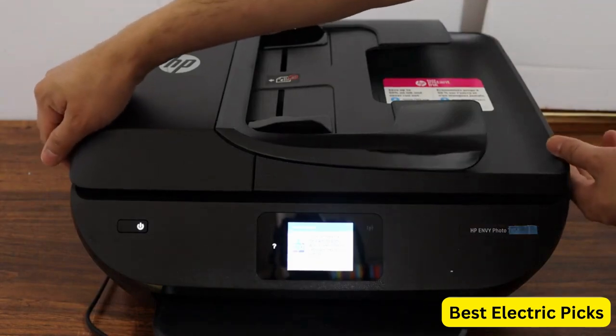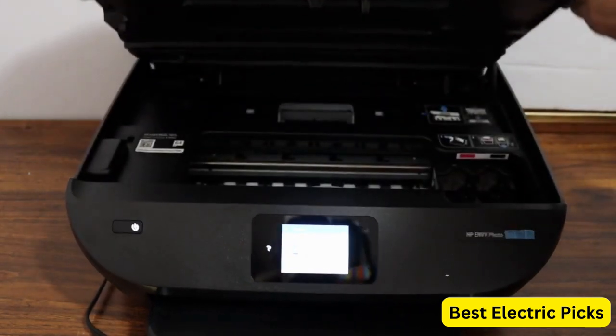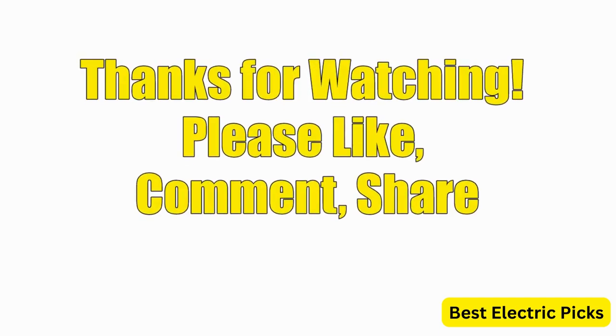Hope you guys enjoy the video, and now you can easily select the best photo printer from our list. Thanks for watching — please like, comment, share, and subscribe to our channel for more new product reviews.